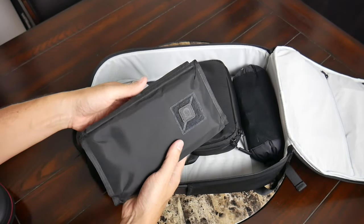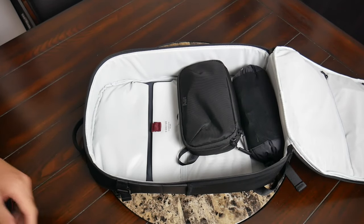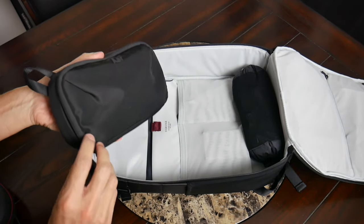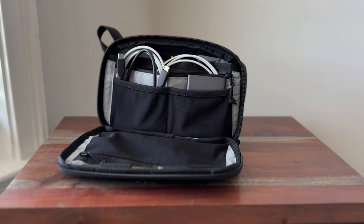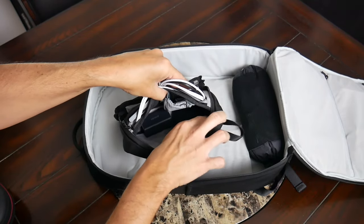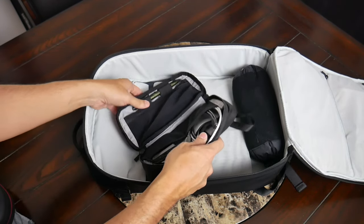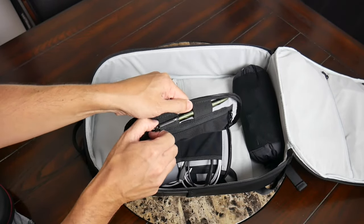I also have an Evergoods Civic Access Pouch, one liter, with a medical kit, extra hard drive, and some YouTube accessories. My primary tech kit at the moment is the Air Pro Tech Kit — I like it because it has a slimmer form factor, it's not super rigid so it's easy to squeeze into a lot of different bags, and it stands up well on its own. Inside I have a portable hard drive, a couple of cables, a portable battery, an additional adapter, my Peak Design mobile tripod, a wired set of headphones, some extra cables, and a spot for a pen or stylus.